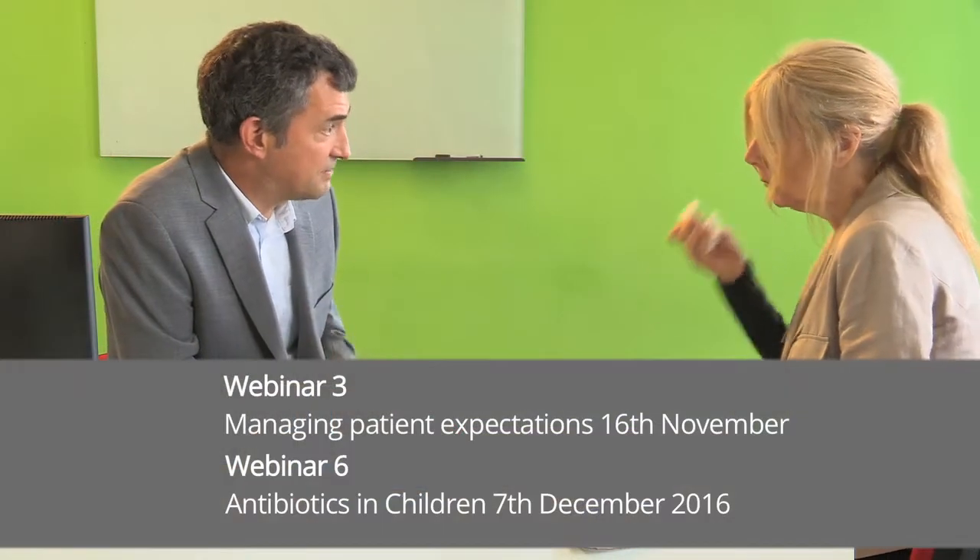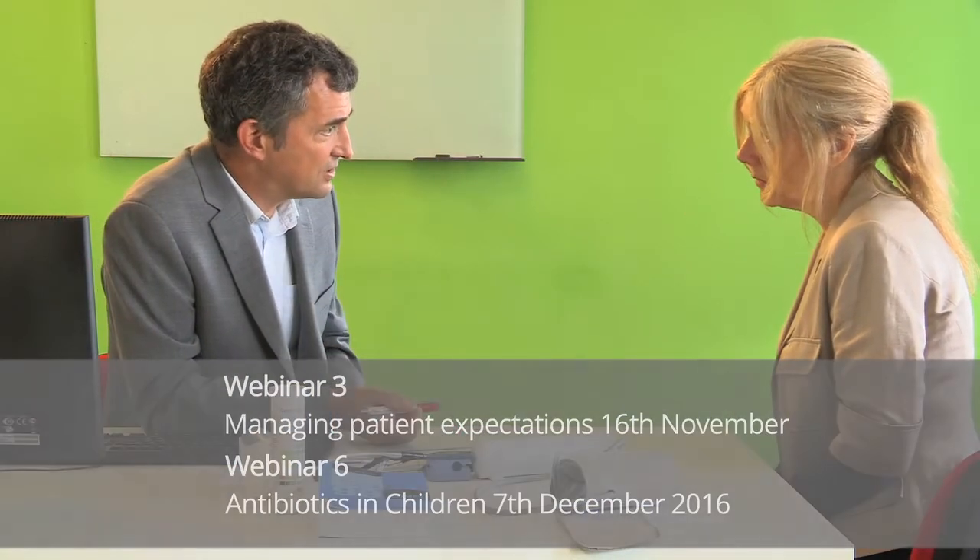Explore and manage patients' and parents' expectations. For your infection, I probably wouldn't recommend using antibiotics.